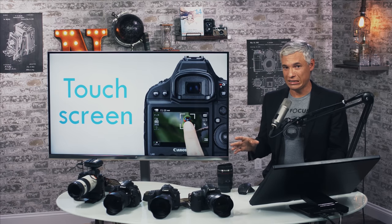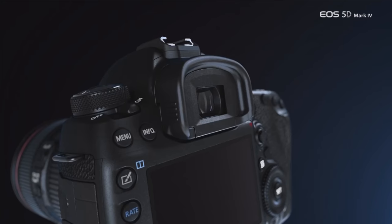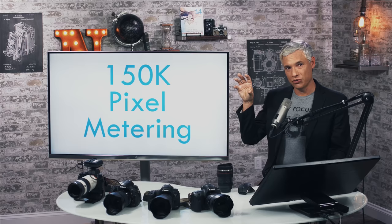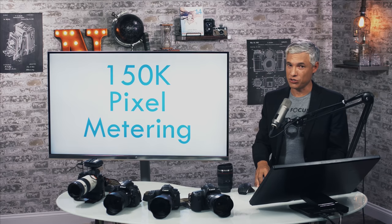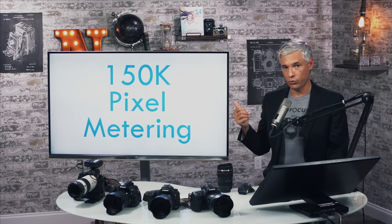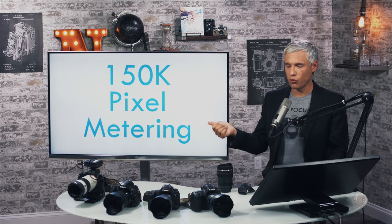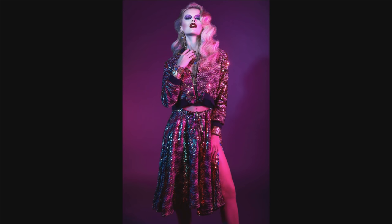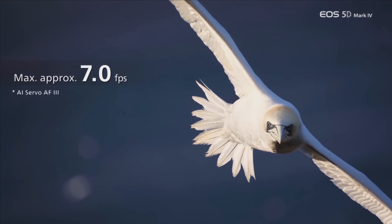They borrowed the autofocus system from the 1DX Mark II as well. It has a 150,000 pixel metering system that allows for iTR tracking — Canon's ability to change focusing points as a subject moves through the scene. It never worked quite as well as Nikon's similar 3D focusing system, but nonetheless it's better than nothing. This more complex metering system is pretty good at metering off of faces. It will shoot a full seven frames a second, which is a big step up from the 5DSR at five frames a second and a smaller step up from the 5D Mark III at six frames a second.